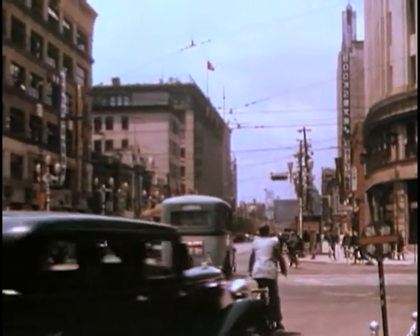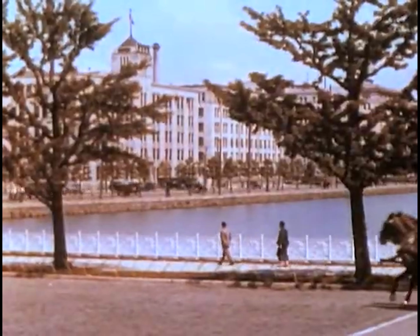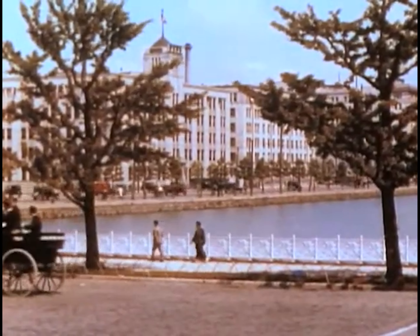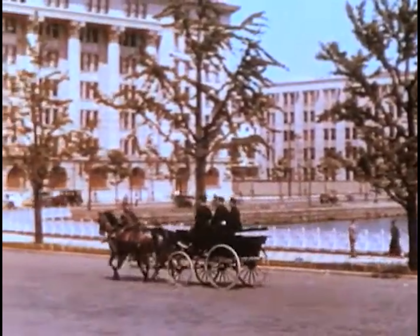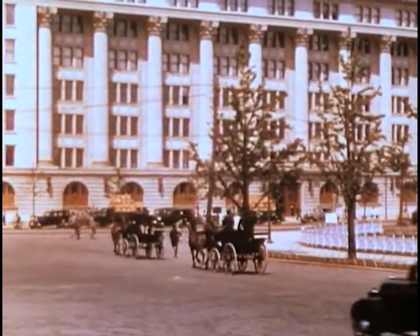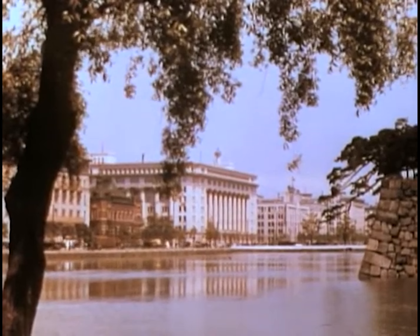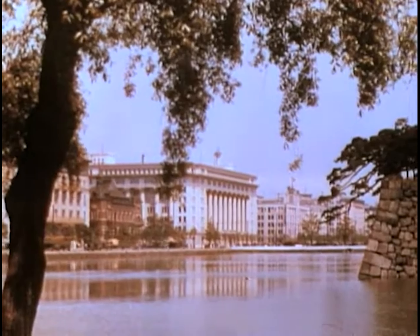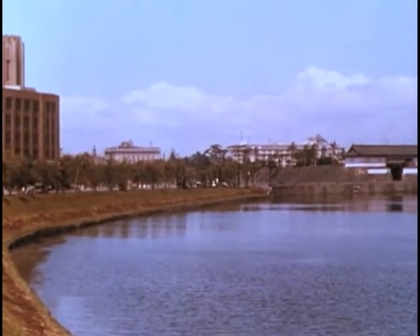Modern Tokyo became one of the fastest growing cities in the world at the time, with a population of about 6 million. A massive earthquake and fire destroyed much of Tokyo, and subsequently many of the buildings had to be rebuilt. With the rise of the Japanese Empire, it became much more modern than old Tokyo.